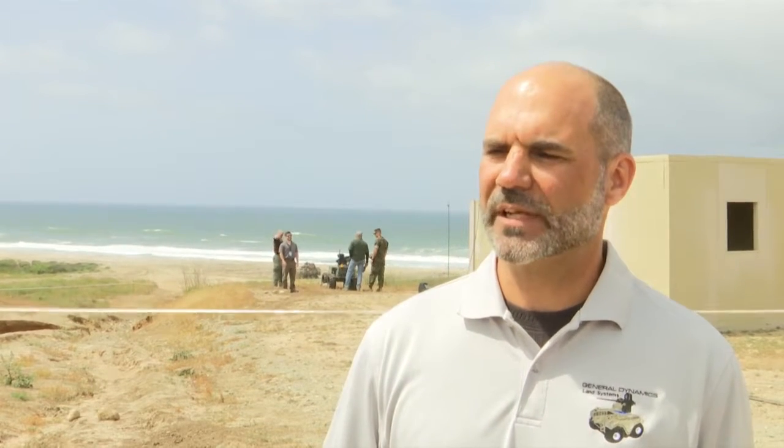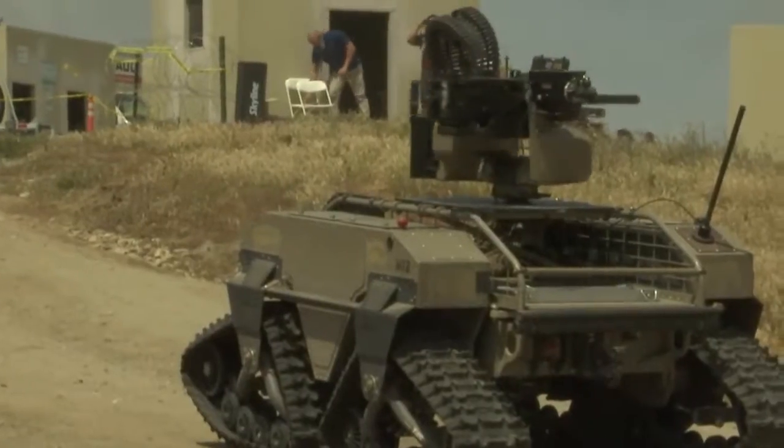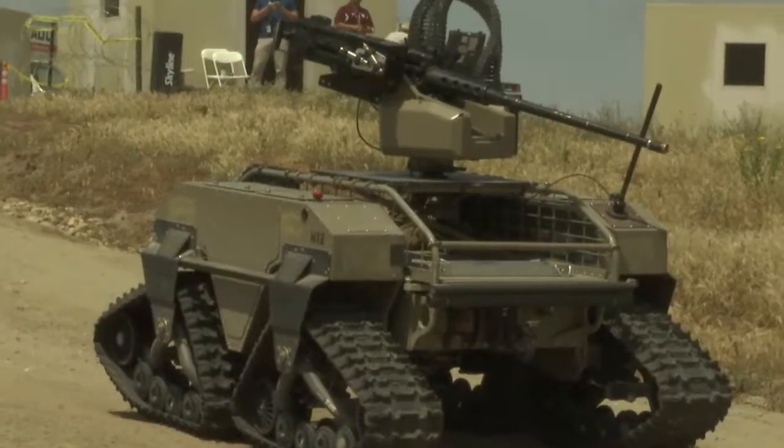We're trying to do a manned-unmanned teaming. We brought two technologies. The MUT, which is multi-utility tactical transport, and that is a four-by, six-by, and eight-by that carries load and kit for the guys. It can carry payloads, and it provides expeditionary power.